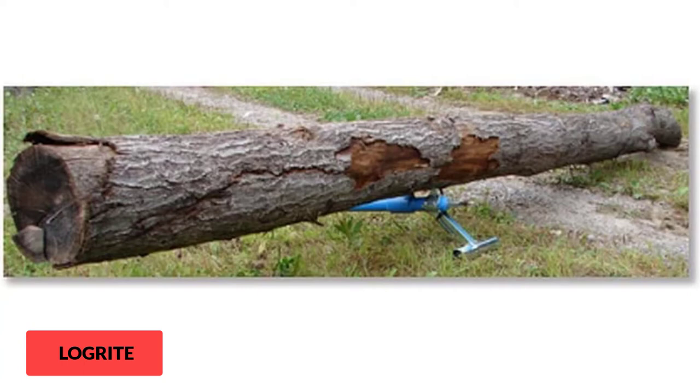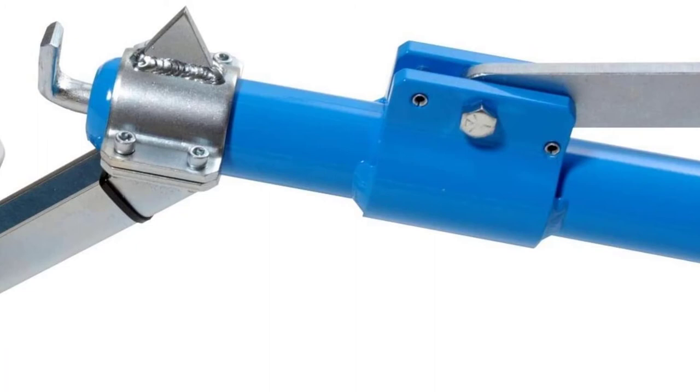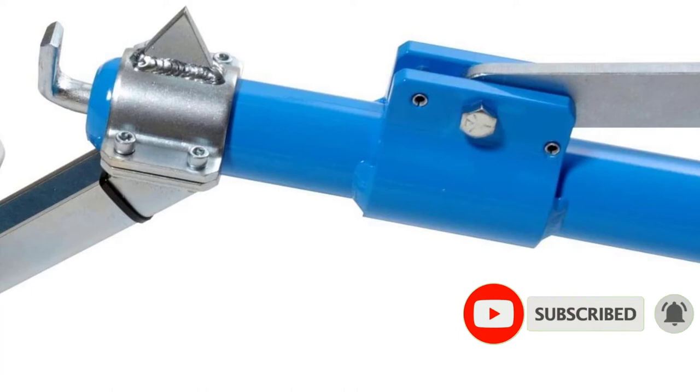The lightweight nature of the Logrite Log Stand makes for a user-friendly tool you could work with all day with little chance of fatigue. The main concern, and why some might prefer the Woodchuck Tool 48-inch Timber Jack over this model, is that its log diameter capacity is small. You might experience difficulties or be forced to get another tool when maneuvering massive blocks of wood. However, it works just fine when dealing with small tree logs like those for firewood.